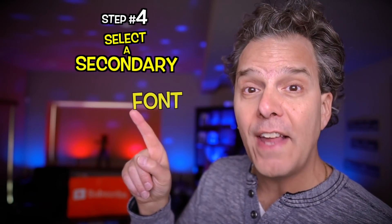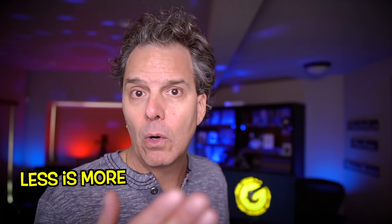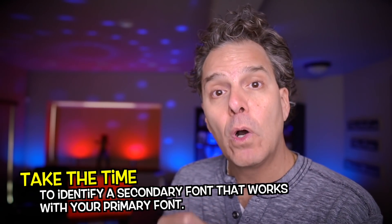Step number four: select a secondary font. When we talk about design, best practices dictate that we don't incorporate a lot of different elements or fonts. So instead of always changing up your fonts or incorporating multiple fonts in one thumbnail, the whole idea is we've got a primary and a secondary. Take the time to identify a secondary font that works with your primary font. Combine those together and that's it — simple.